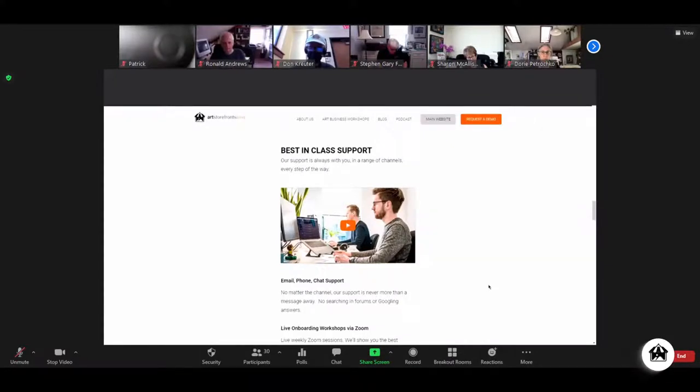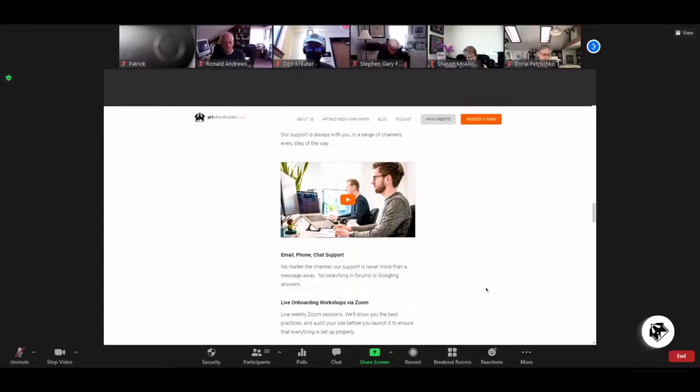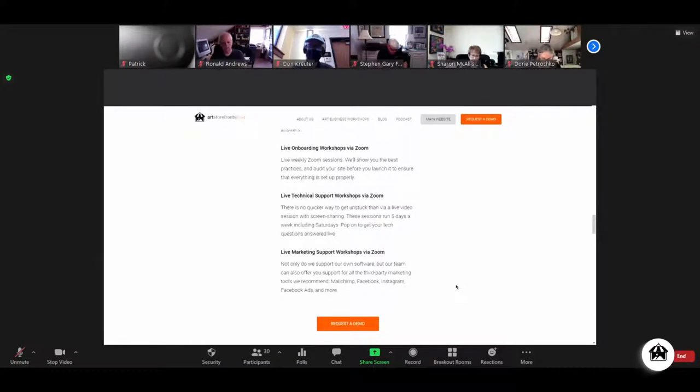Support is available via email, phone, and chat, but what I'm most proud about is we run six days a week, including Saturdays, Zoom sessions just like this one. You can pop into one at any point in time with any support-related issue, get unstuck, do screen shares, have someone take over control of your computer and get you sorted instantaneously. Not only do we support our application, we teach you marketing all year long. If you're having a problem with Facebook, Instagram, Mailchimp, or your Facebook ads, we support that too.